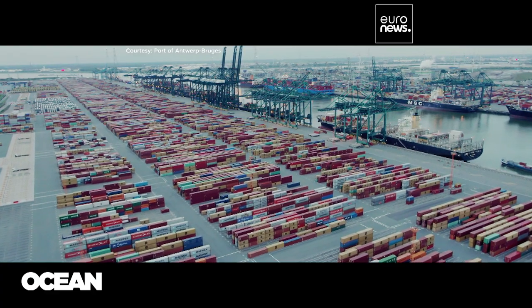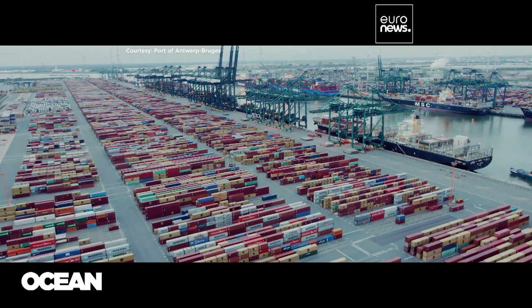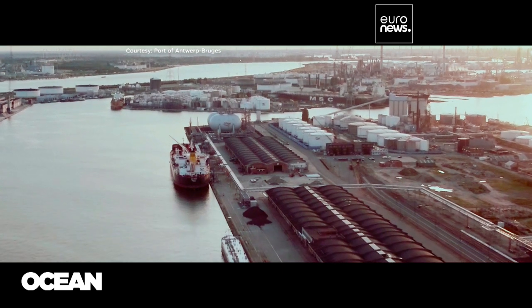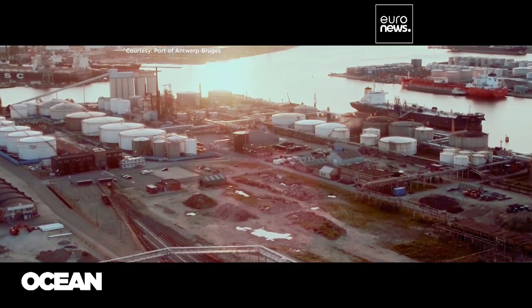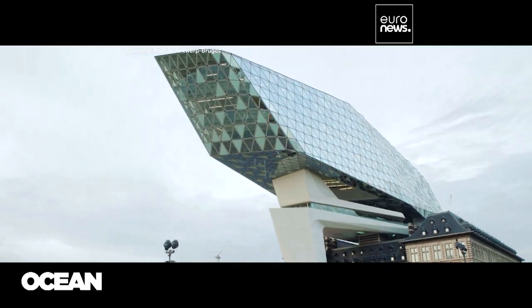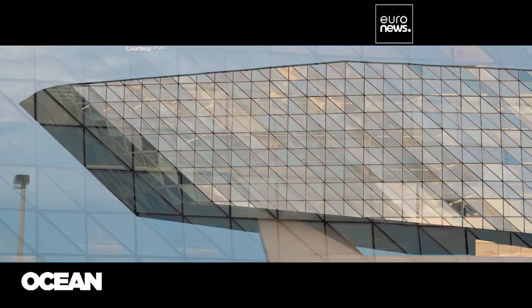The port of Antwerp Bruges is responsible for 4.5% of Belgium's GDP and provides over 160,000 jobs through its cargo terminals, distribution centres, and Europe's biggest chemical cluster. Its CO2 emissions amount to 17 million tonnes each year and the goal is to become carbon neutral by 2050.